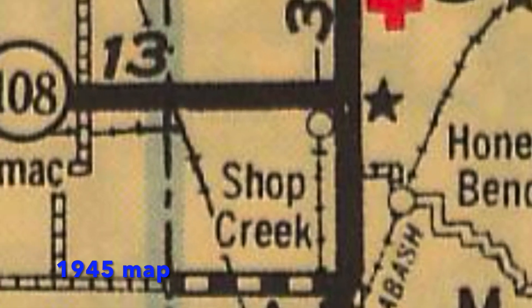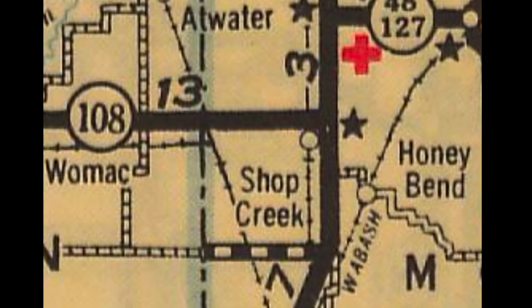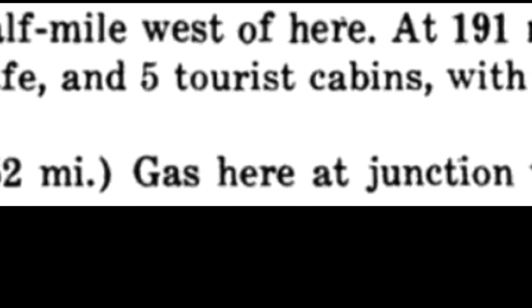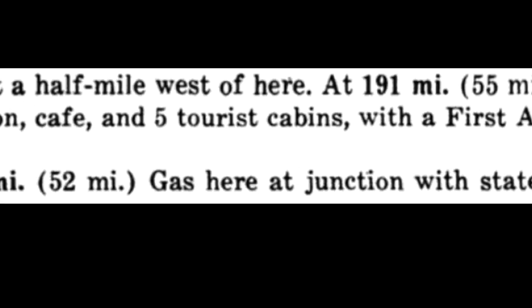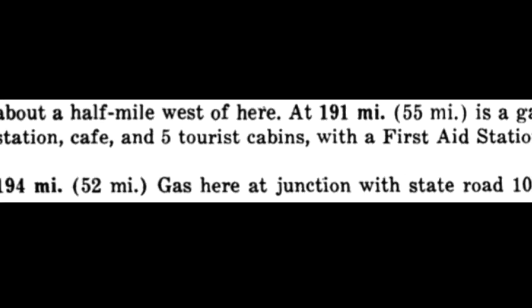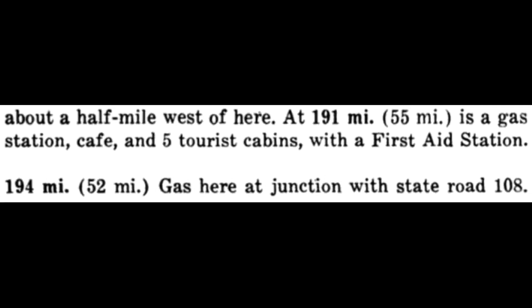As is the case in this 1945 map. Then one year later we have a road guide to Route 66 published by Jack Rittenhouse, and we see a listing for a gas station at a junction with Illinois 108 — that would have been Shop Creek. He doesn't call it Shop Creek by name, but that would be this location, perhaps on the northwest corner of 66 and 108.